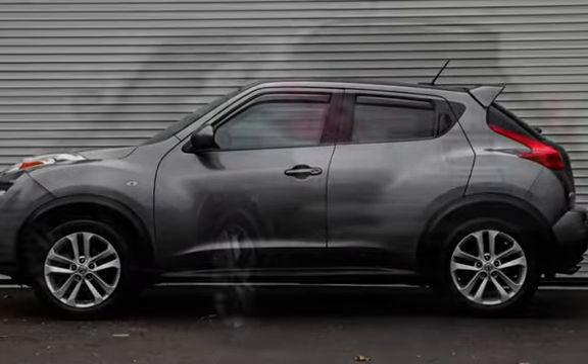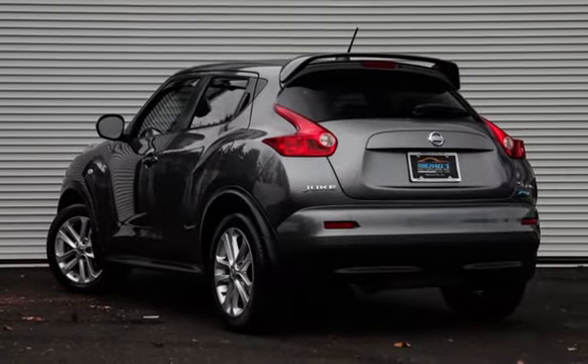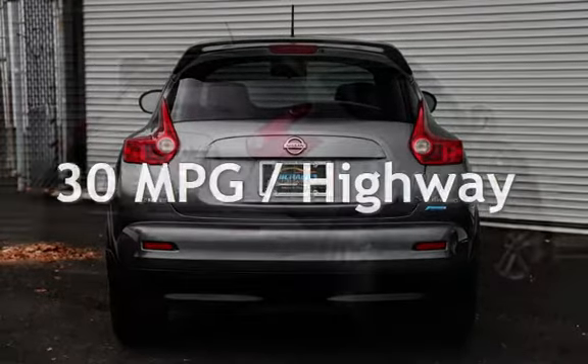This Nissan has less than 91,000 miles on the odometer. Estimated fuel economy for this vehicle is 25 miles per gallon in the city and 30 miles per gallon on the highway.